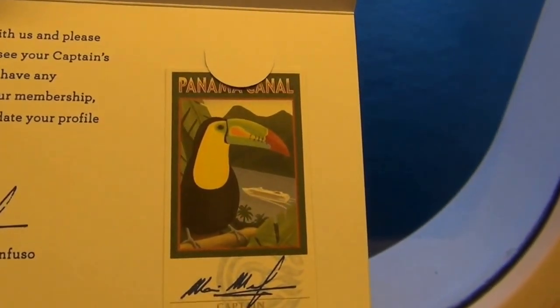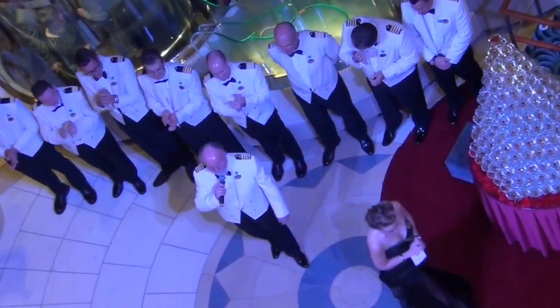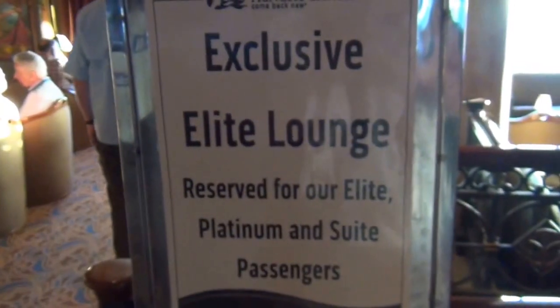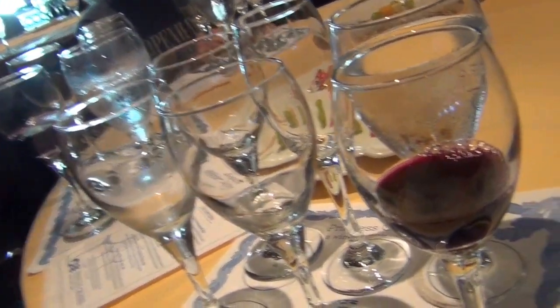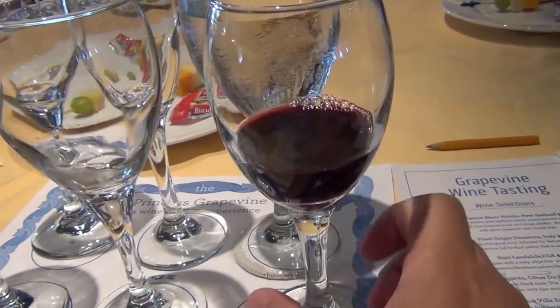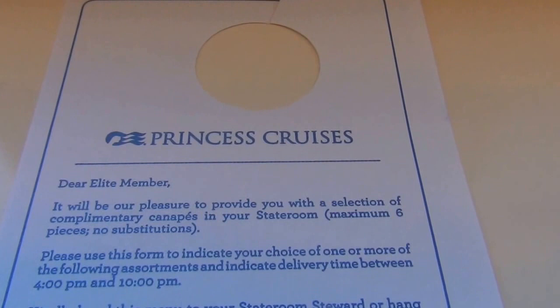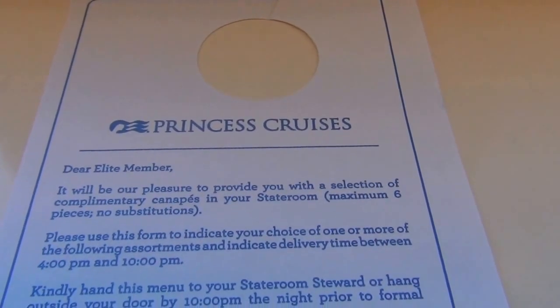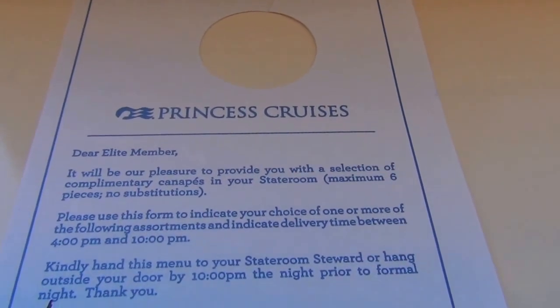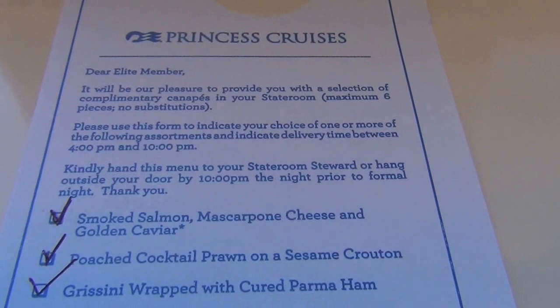To become elite level status with Princess Cruises, you need to have cruised 16 cruises with Princess or 151 cruise days. You get all the platinum level benefits from the previous tier, as well as complimentary Grapevine wine tasting. As you can see, you get several glasses of wine — all different kinds, all very nice, very delicious, very classy, and most of all, very free, very complimentary when you are elite. As an elite member, you get complimentary canapes in your stateroom — maximum of six pieces, any time between four to ten. I selected the smoked salmon, cheese, and golden caviar, poached cocktail prawn on sesame crouton, and grissini wrapped with cured Parma ham. Amazing.